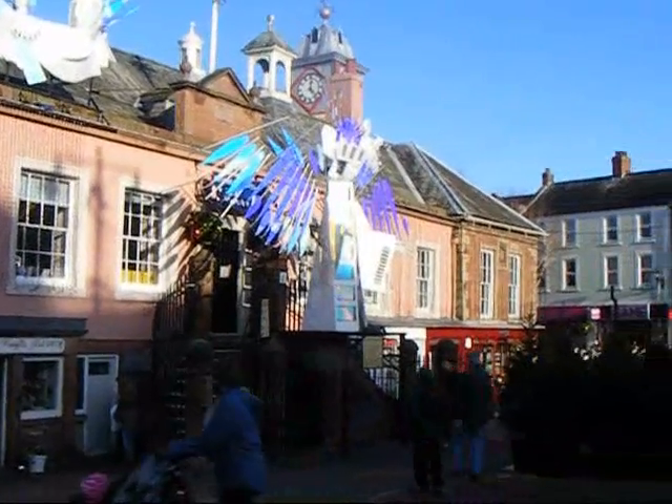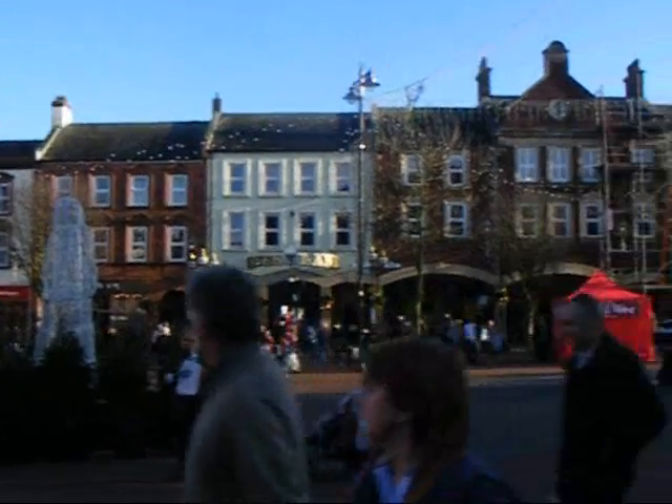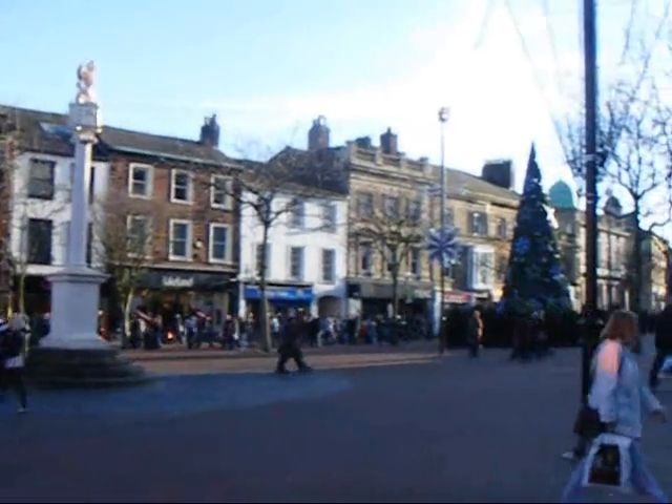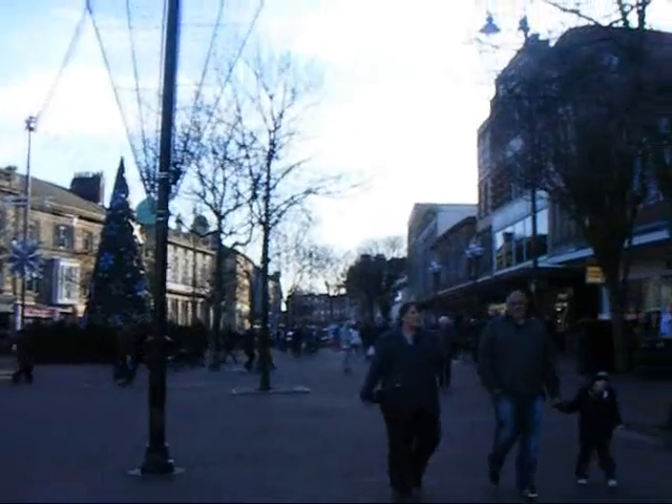All of Carlisle's attractions are in the city's historic quarter, all within walking distance of each other, making it easy for tourists to navigate their way around. Much of the city was destroyed by a fire in 1392. However, it was rebuilt to reflect its former medieval layout.